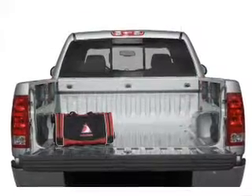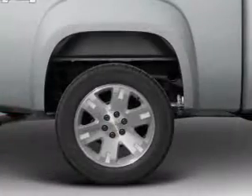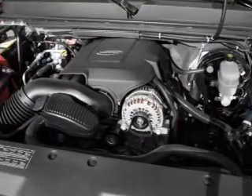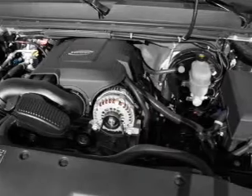Find your way easily with the included navigation system. Premium wheels give a more luxurious look. Savor your listening experience with the premium sound system. Brake safely with the anti-lock braking system. Heated seats make cold weather driving more endurable.